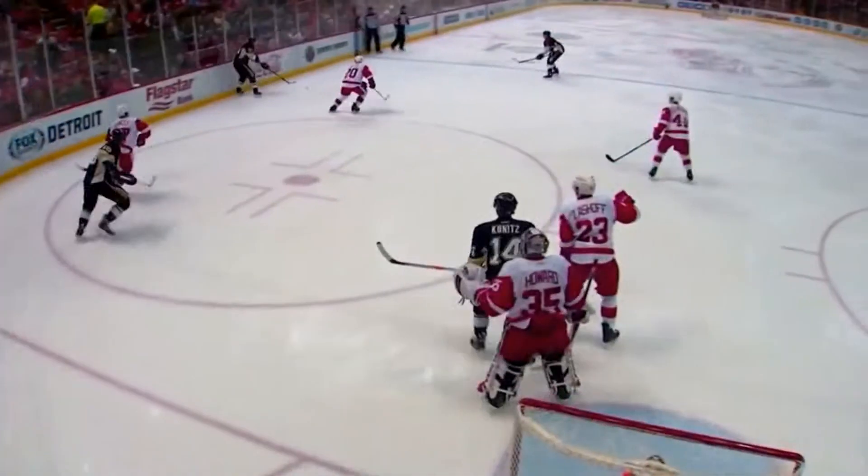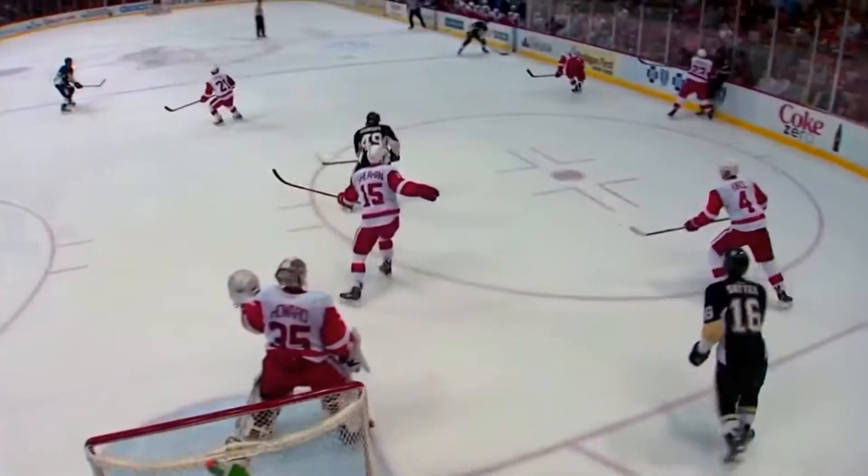A lot of teams these days are trying to use the end boards because there's too many people boxed up in the middle, in front of the goaltender and the hash marks. The Penguins are pretty darn good at it.